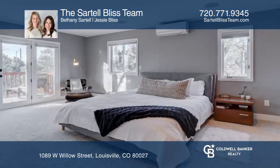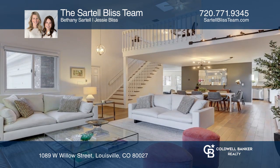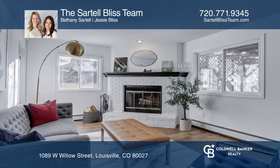Enjoy stunning mountain views and updates to this 4 bedroom, 4 bathroom home. The open floor plan features a living and dining room, a bright kitchen with granite countertops and newly repainted cabinets, and a cozy family room with a wood burning fireplace.